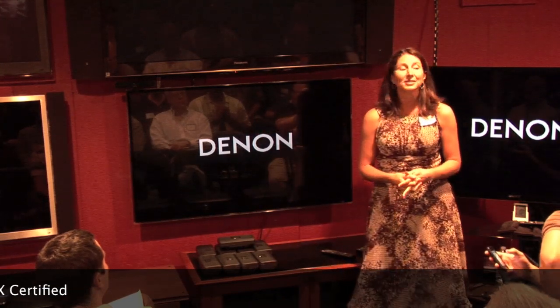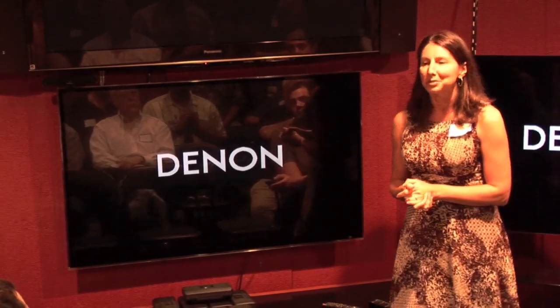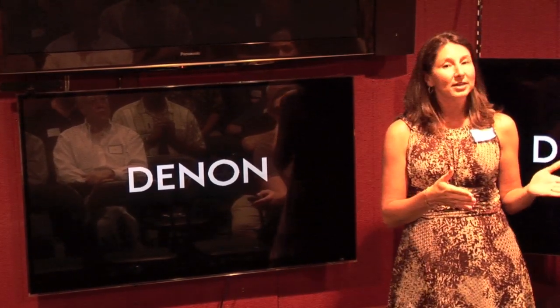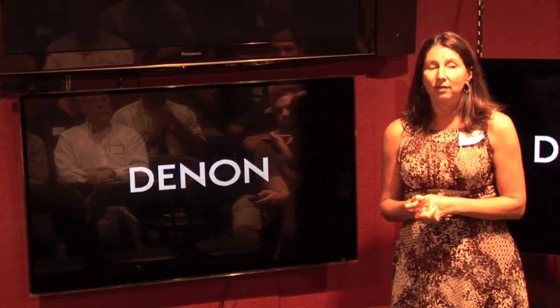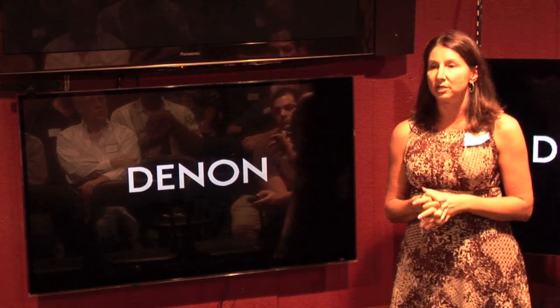The other certification on the LG LX9500 is THX certification. George Lucas brought that with Star Wars and came out with the Tomlinson-Hulman experiment. LG went for THX certification and we have it on the 9500. With ISF and THX, we offer a day and night mode so the technician can calibrate to day and night in both modes, giving the consumer different options for their viewing pleasure.